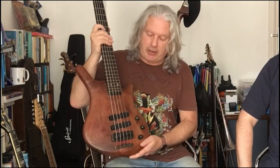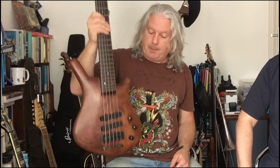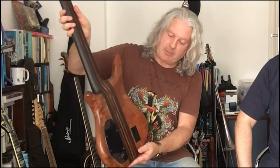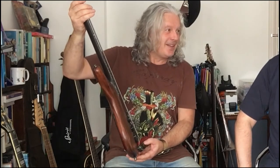I met this guy called Woody Wong from Warwick — they were a fairly new company then. He let me play one, and I ended up getting one when I got back to England via the Bass Centre. Barry Morehouse got it for me on an artist deal, and I've used it ever since. It did get stolen once — this and the Dolphin both got stolen — but I got them back with the help of Bass Guitar Magazine back in the 90s. It's in really good condition, beautiful and well looked after.